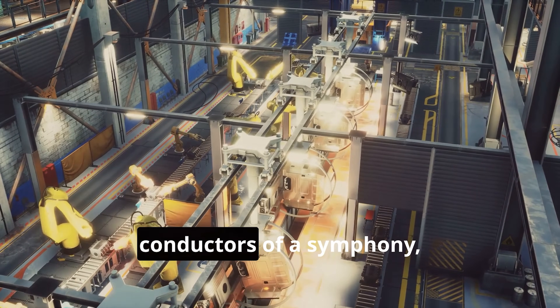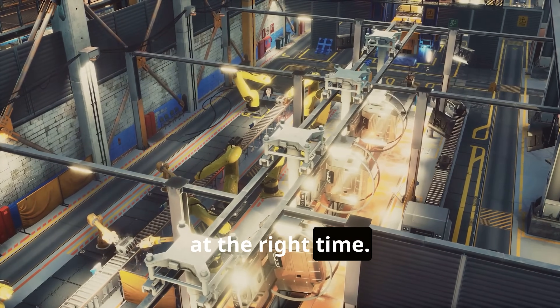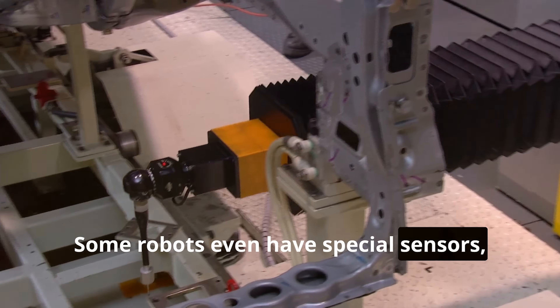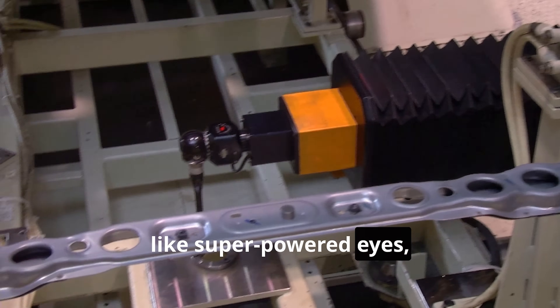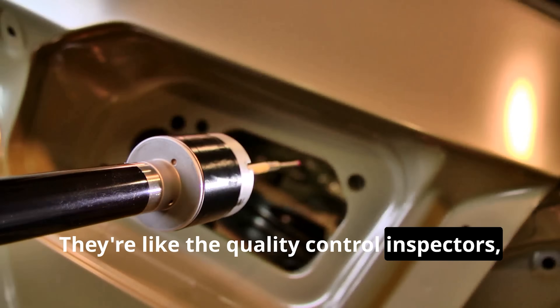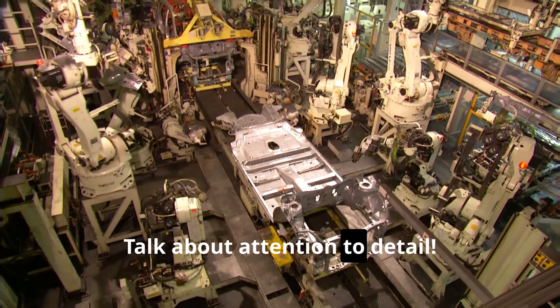These robots are like the conductors of a symphony, making sure every piece falls into place at the right time. Some robots even have special sensors, like super-powered eyes, that can spot even the tiniest mistake. They're like the quality control inspectors, making sure everything is perfect. Talk about attention to detail.